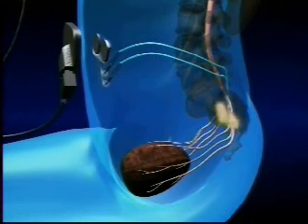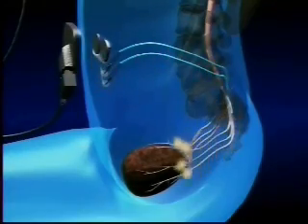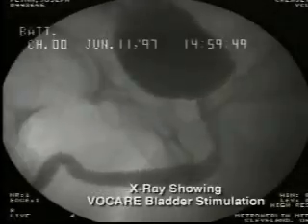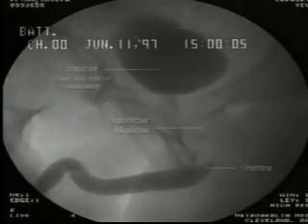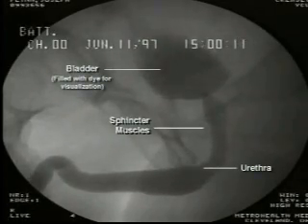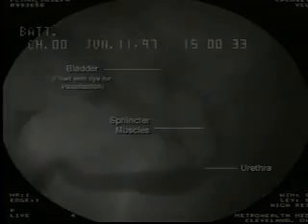This generates nerve impulses that cause the muscles of the bladder to contract. The external controller has the ability to transmit the electrical impulse so that the muscles of the sphincter relax and the muscles of the bladder continue to contract, thereby allowing the bladder or bowel to empty.